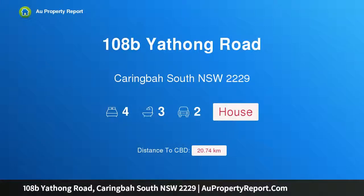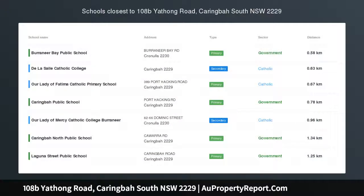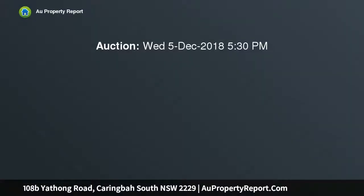Hi, I am glad to introduce Property 108B Yathong Road, Caringbah South, New South Wales 2229 — a Contemporary Masterpiece. A unique statement of luxury and sophistication, this stunning home has been impeccably crafted and offers a seamless indoor-outdoor flow, perfect for year-round entertaining.